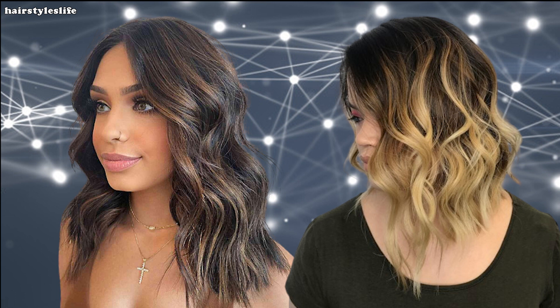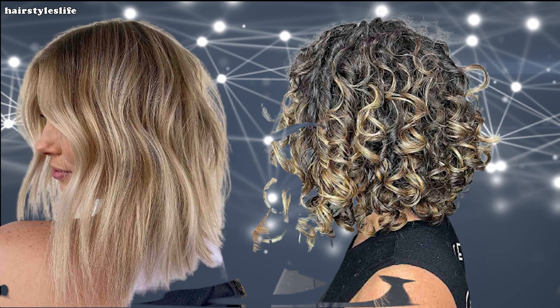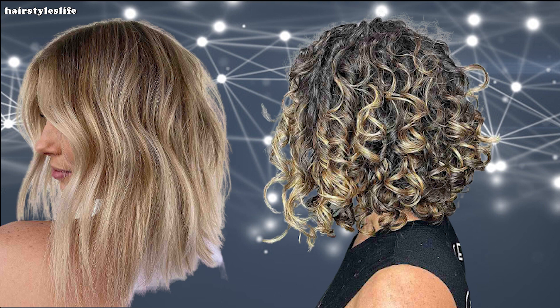Hey there gorgeous viewers, welcome back to our channel. Today we're diving into the world of stunning hair transformations and trendy styles. If you're looking to make a chic statement with your hair, you're in for a treat. We're talking all about the fabulous long bob haircuts that have taken the fashion world by storm, so sit back, relax, and let's get started.